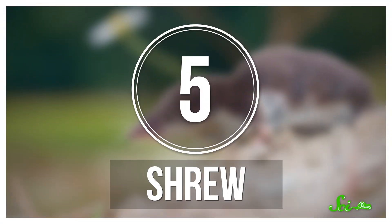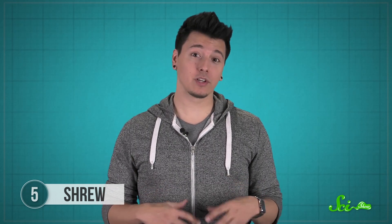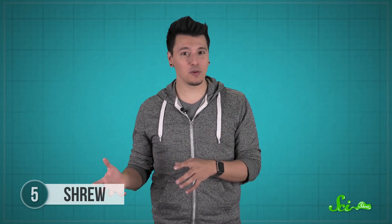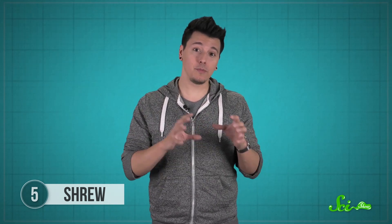Shrews, like moles, are master tunnelers with a taste for earthworms, though they also like snails, insects, and the occasional small mammal. But some shrews add an extra element to their hunting strategy: venom. The American short-tailed shrew has what's called blurina toxin in its saliva, which subdues victims after a bite. Since the meal is alive, it won't spoil, and since it's paralyzed, it also can't run away. Shrews really need to keep extra meals around, especially to survive the winter — they have ridiculously high metabolisms and need to eat their weight in food every day. The venom might also let certain shrews take on larger animals like frogs, and when you have a shrew's metabolism, anything that gives you more food options is an advantage.